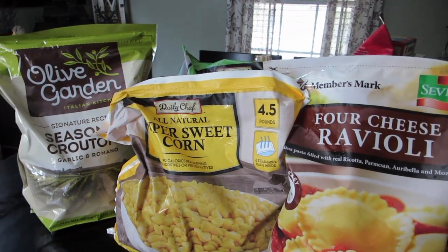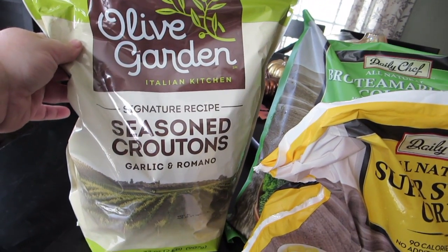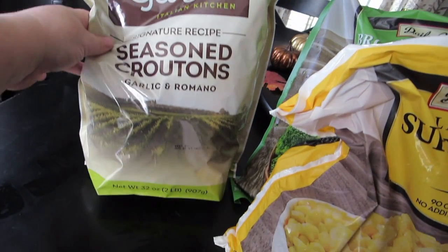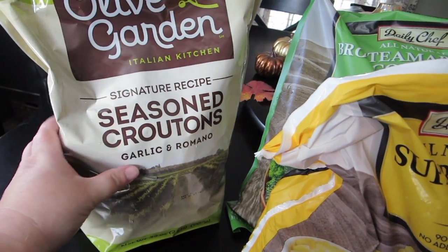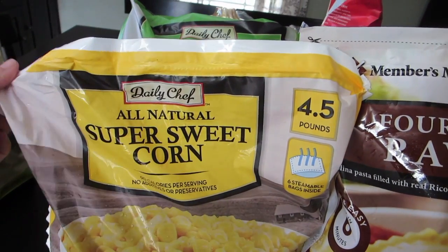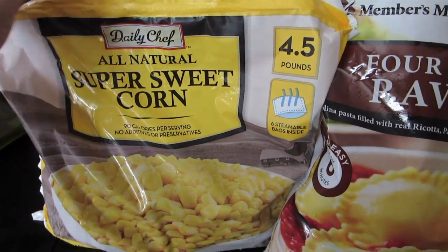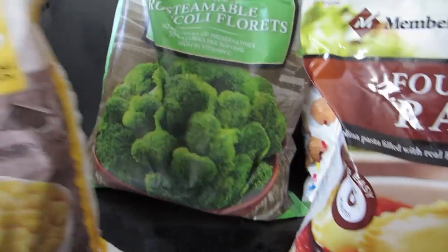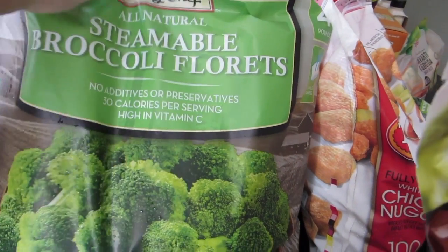The first thing I picked up was the Olive Garden signature recipe seasoned croutons, a two-pound bag. These are really good to snack on as well as putting in your salad. I also picked up some corn in the steam-in-bag pouches — you get 16 little bags, four and a half pounds — and some steam-in-bag broccoli.